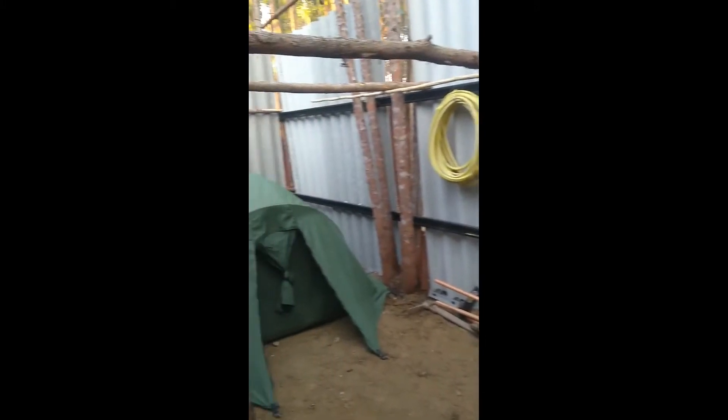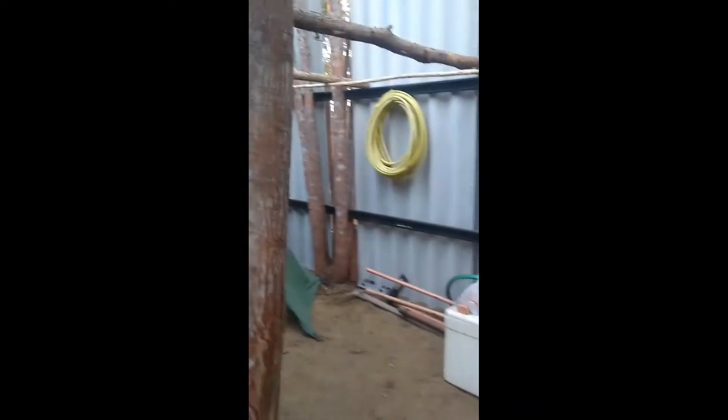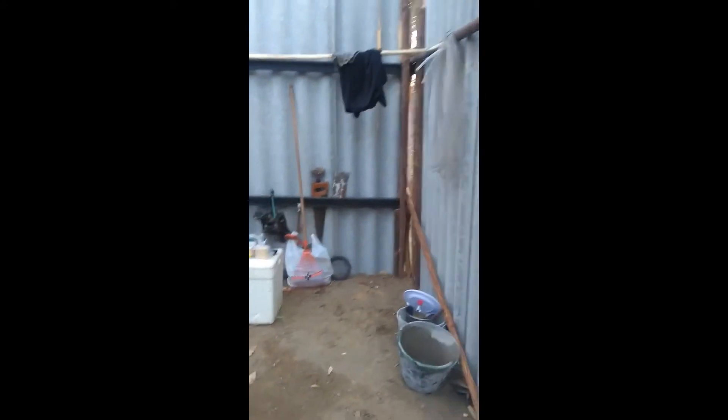Now we're going to enter here in our door of the camp. Here we're going to the barracks. We put this door here right here in this entrance — when we go to sleep we put the door here.